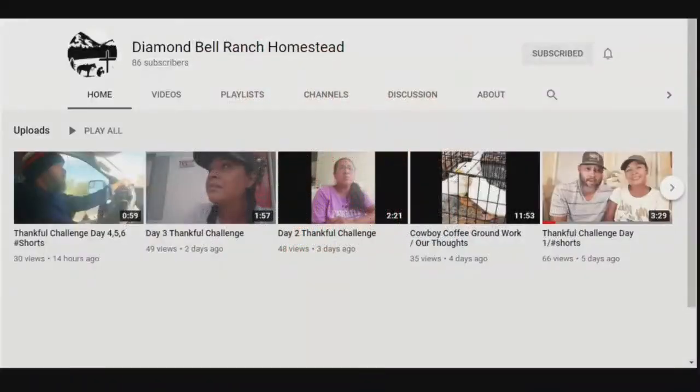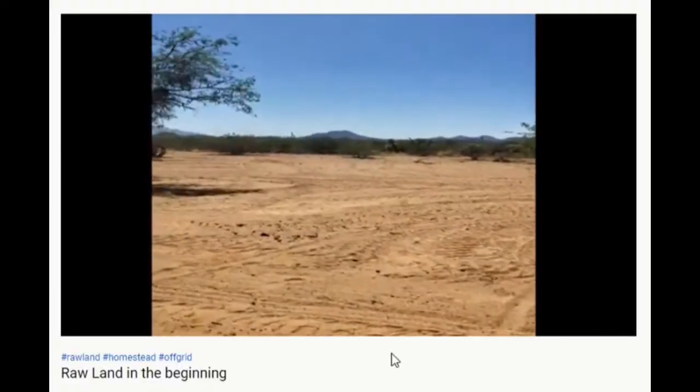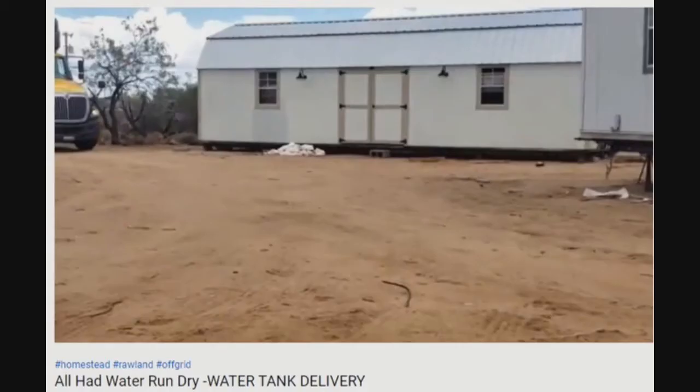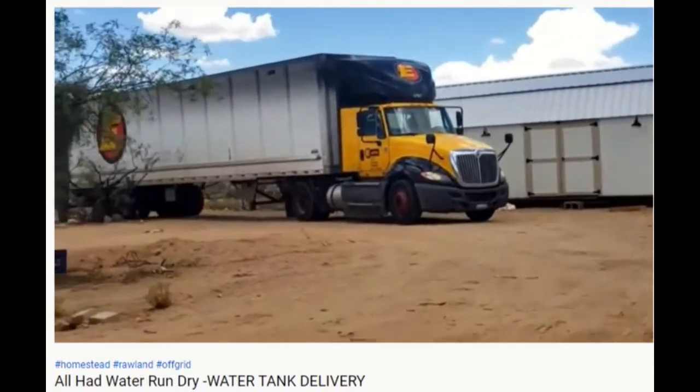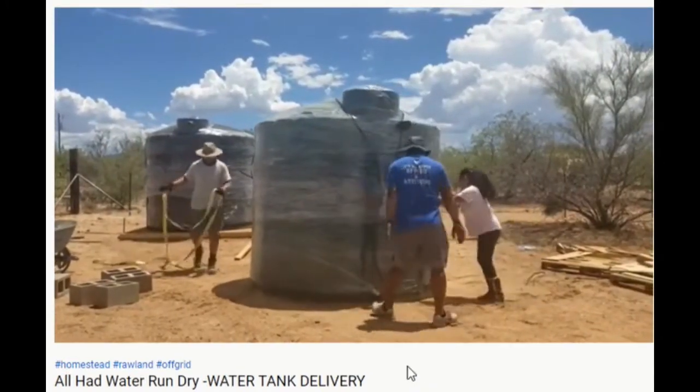Diamond Bell Ranch Homestead is taking off-grid by the horns and tossing it over the fence. They've started on raw, desert-y land — is desert-y a word? Well, it is now. They're turning that place into a homestead, ready or not.